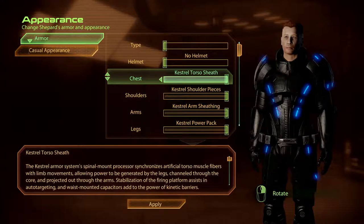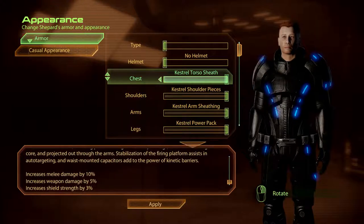The Kestrel Torso Sheath. The Kestrel Armour Systems Spinal Mount Processor synchronises artificial torso muscle fibres with limb movements, allowing power to be generated by the legs, channelled through the core and projected out through the arms. Stabilisation of the firing platform assists in auto-targeting, and waist-mounted capacitors add to the power of kinetic barriers.